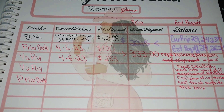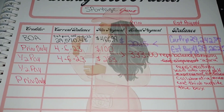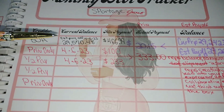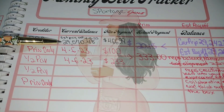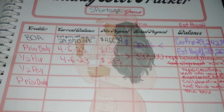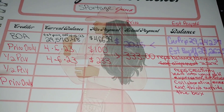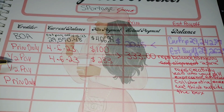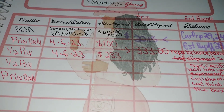Instead of being months ahead, I called to see if I could apply all of those payments to principal only. The balance I started out with was $29,570.48. This is my monthly note. I called and did principal only for $100, and then turned around and did the half payment for $233, so that was $333.